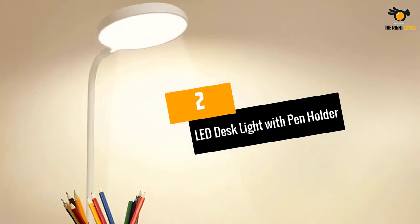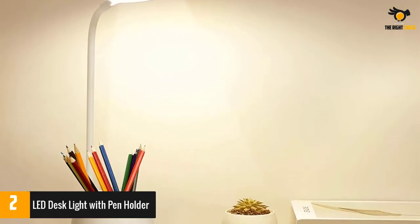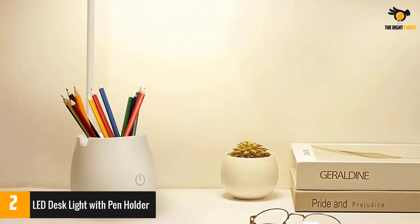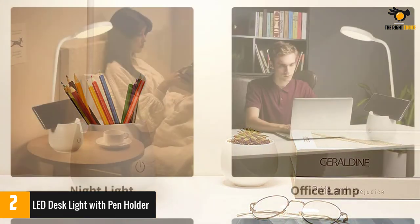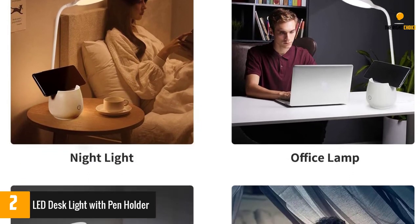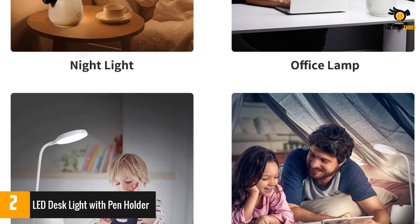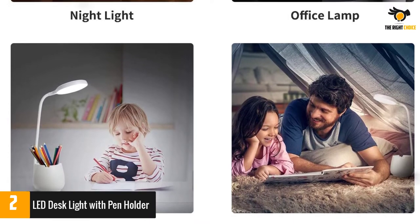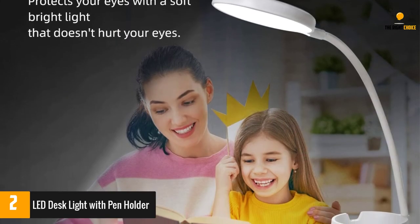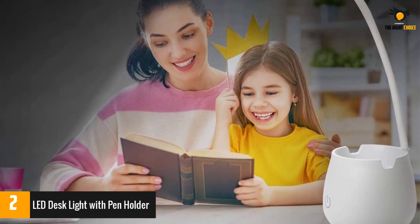At number 2: the LED Desk Light with Pen Holder. This battery-powered white bright desk lamp features a big pen and pencil holder, making it a great option for students, artists and those with technical jobs. The lamp also comes with a USB cable, which can be powered by an AC adapter or a computer's USB port. It works for 4-8 hours when charged and features 3 color temperatures with 3 levels of brightness.